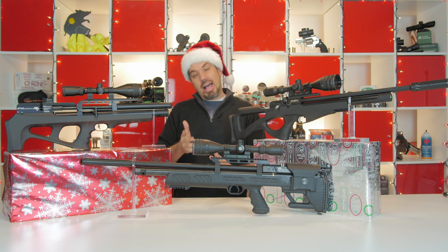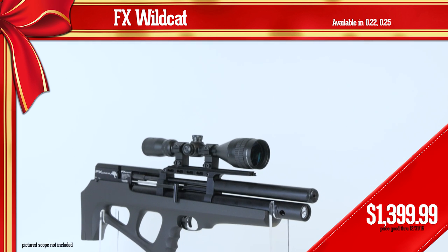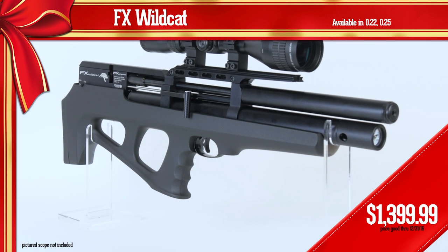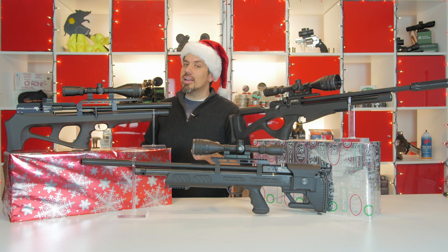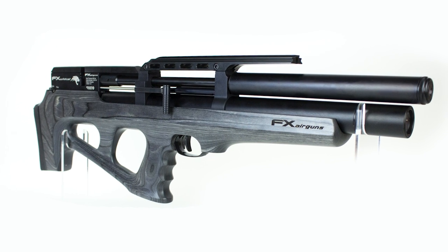Last of all, the FX Wildcat. This really combines the best of both of these and takes it to a whole new level. The synthetic is $1399, but you also have a walnut option, or if you want a piece of art, get the black pepper laminate — it's the best of the best when it comes to stocks.